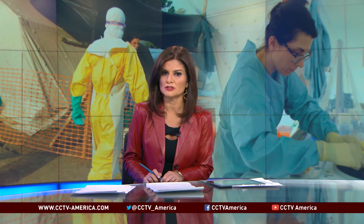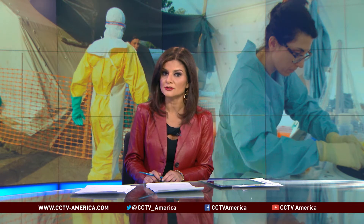While the battle against Ebola centers mostly on West Africa, part of the process begins thousands of kilometers away in China. CCTV's Ninghang visits a factory where protective suits are made for the safety of medical workers in the Ebola zone.